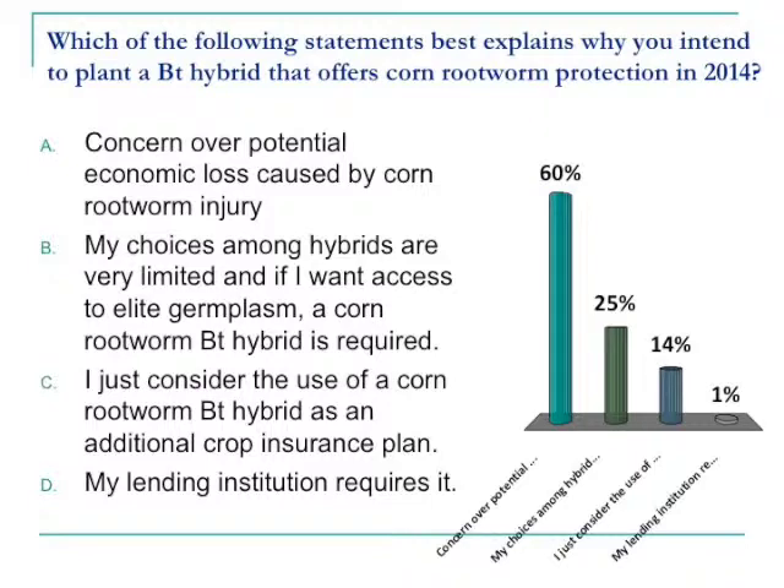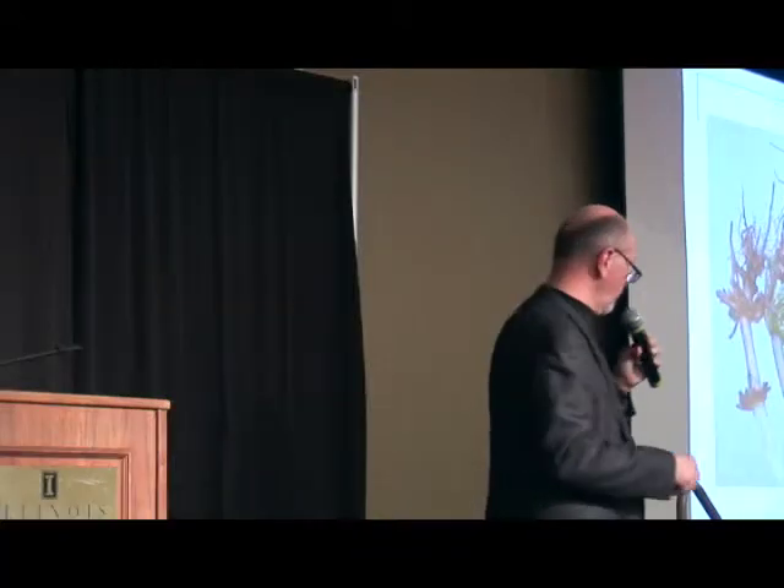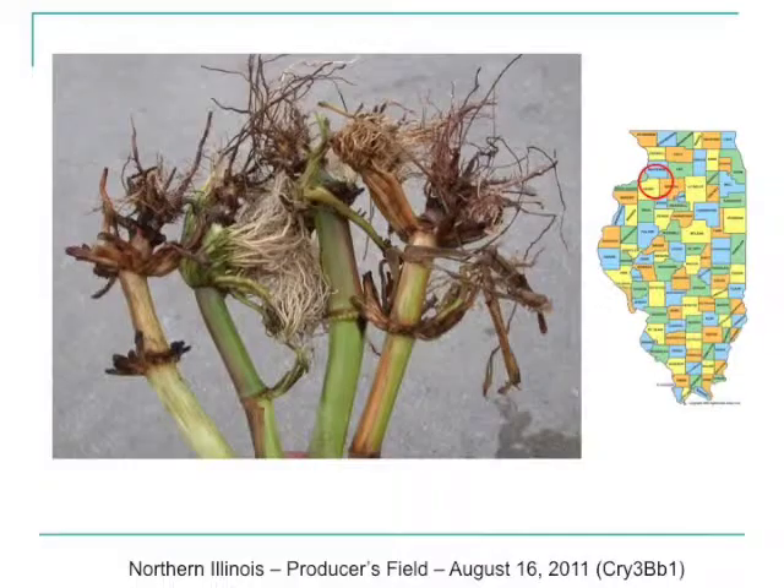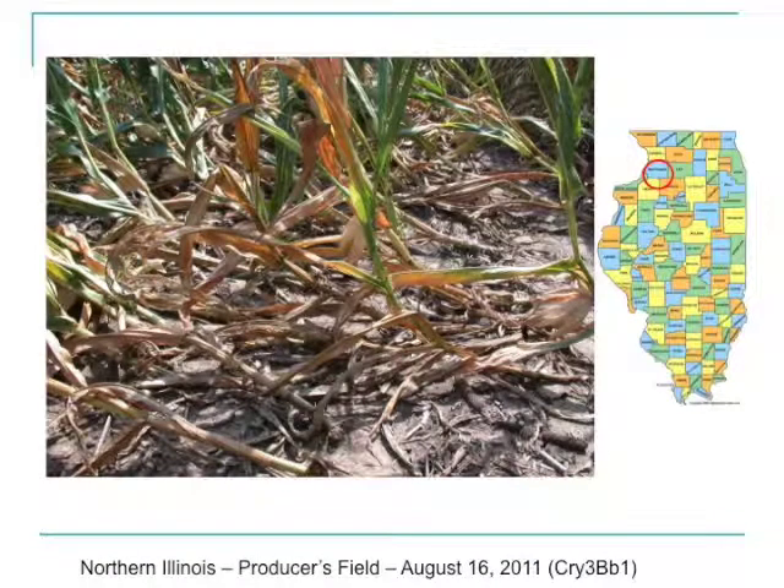Farmers indicating they're still a little bit frustrated with access to non-BT hybrids. We know we had some pretty significant damage going back to August 2011 — the damage to BT hybrids expressing this Cry3Bb1 protein up in areas of the state like Whiteside County and Henry County. This shows you some severe lodging that took place going back to 2011. Where we saw this damage showing up over and over again, it was in continuous corn with no rotation of traits.